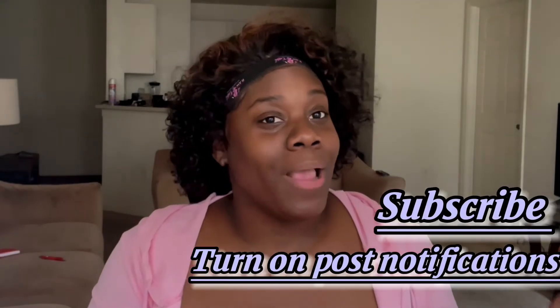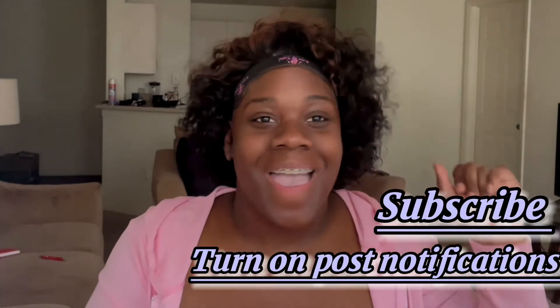Hey, welcome back to my channel — it's Beat by Mo! For all my returning subscribers and my new subscribers, hey girl hey! Y'all see it? Y'all see it? It's not even styled yet, y'all. It's not even styled yet. It's on my head — I just put it on my head.